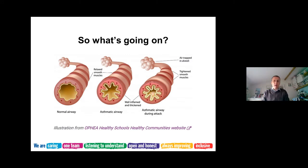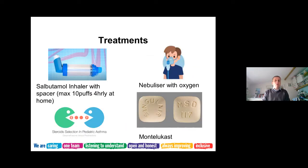In asthma, instead of a normal airway, the airway becomes inflamed with increased mucus production. During an attack, the airway gets much tighter and the amount of mucus produced is much greater. The effective airway goes from quite wide to really very tight, and the child struggles to breathe.